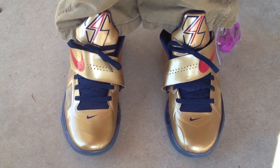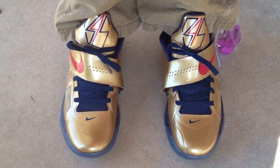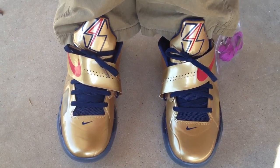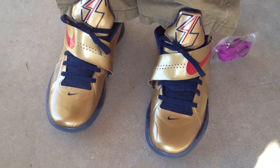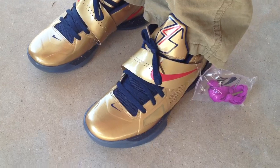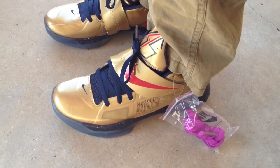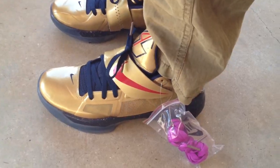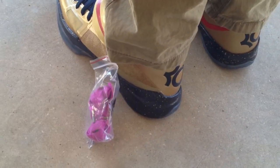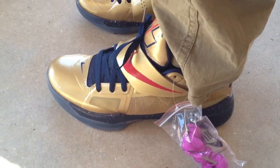What's going on YouTube fam. I'm going to do an on feed review today for the KD4's Gold Medal Edition. These drop next week. The House of Hoops is the only place we're getting these in my hometown, and the House of Hoops is like an hour and some change away. So I had to reach out to a few people to get these. Somebody came through for me and they came in the mail today. So I figured I'd go ahead and show y'all what they look like on feed.